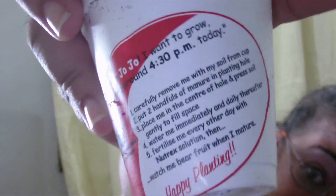It has instructions — it's from the Agricultural Development Bank of Trinidad and Tobago. I didn't even notice that. I hope you guys can see it. It gives instructions on how to plant it, which is good because I don't really have a green thumb.